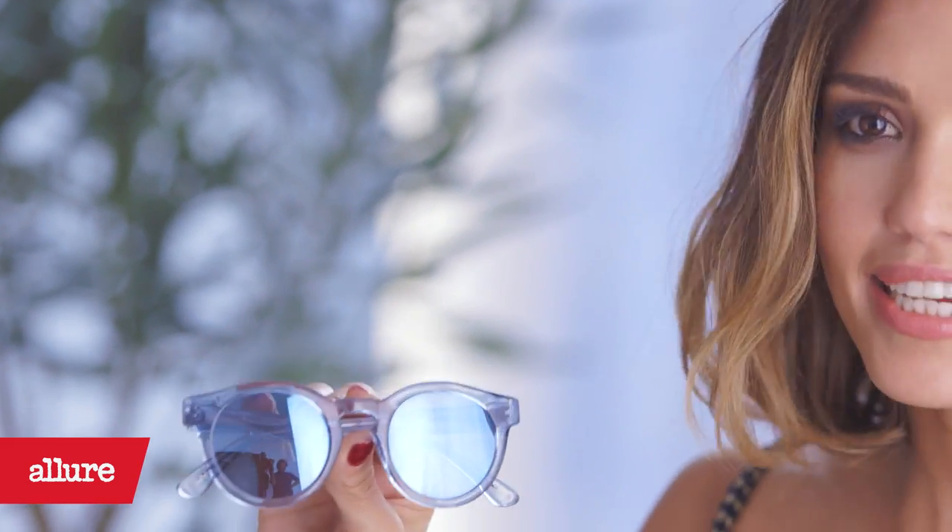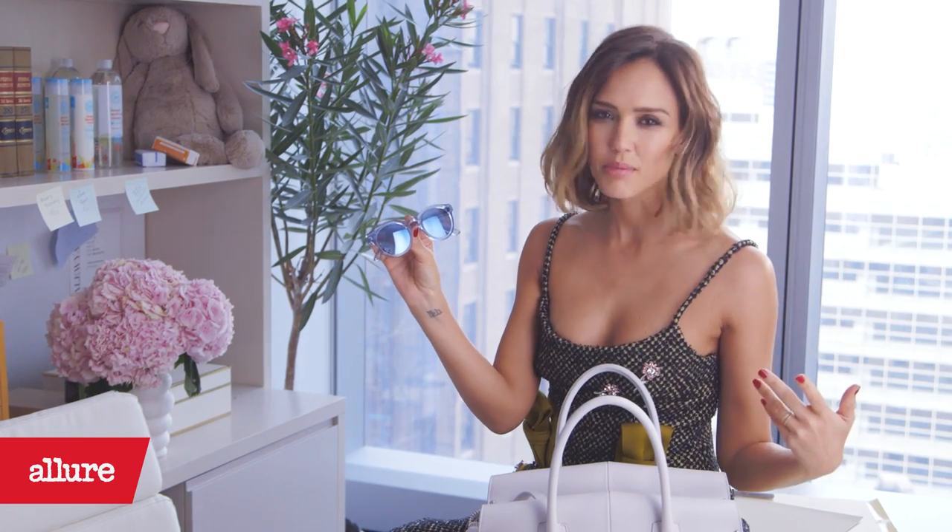I can wear neutrals and creams and things like that. I could also wear gray. Black — I love a good black moment.